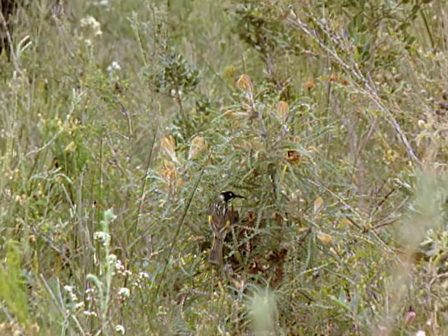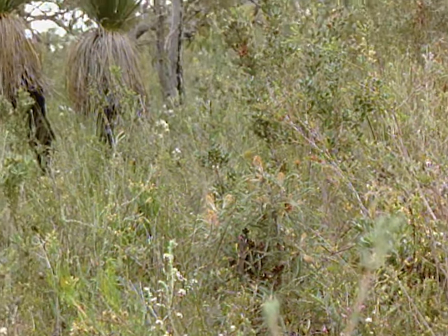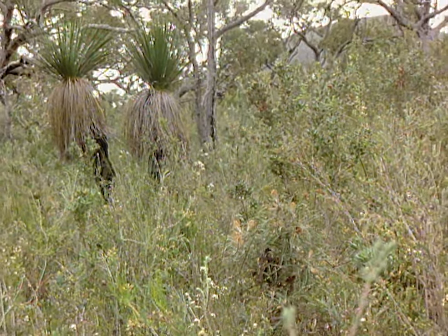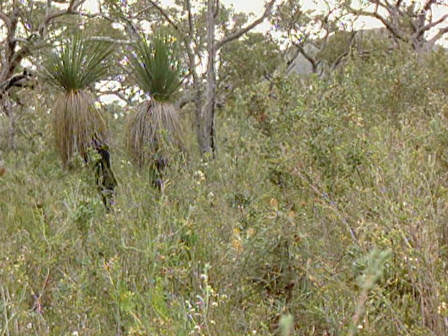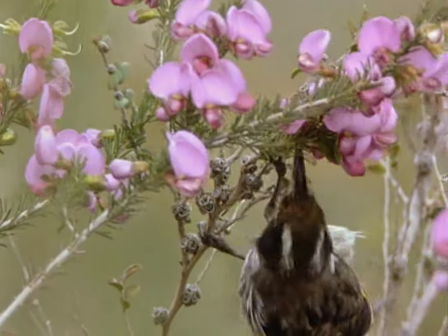Scarlet banksias only release a small amount of nectar at a time. This encourages the honey eater to move from flower to flower, remaining faithful to the same species, but this isn't always the case.